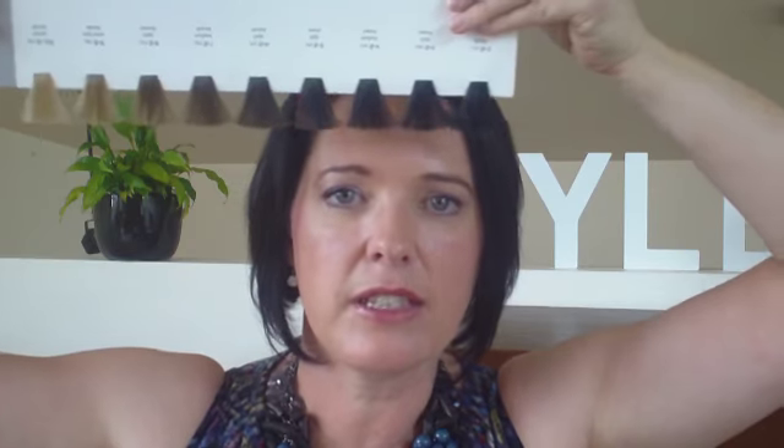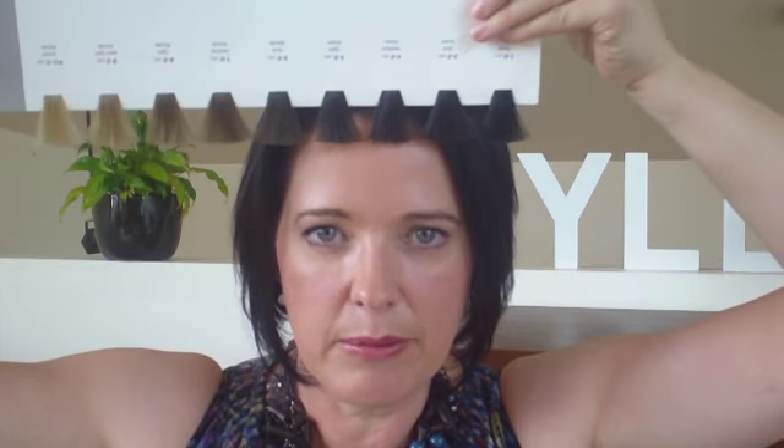The first thing you want to do is look at how dark your hair is naturally and find what we call your natural level. When I look at my hair, my natural colour is somewhere around here. When you look at that, it works with my skin.